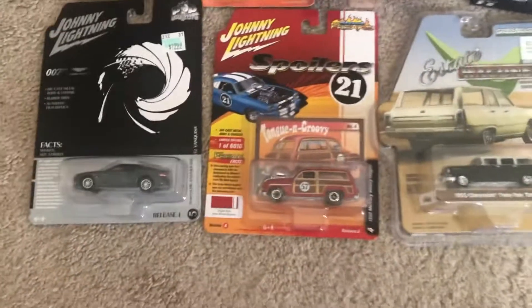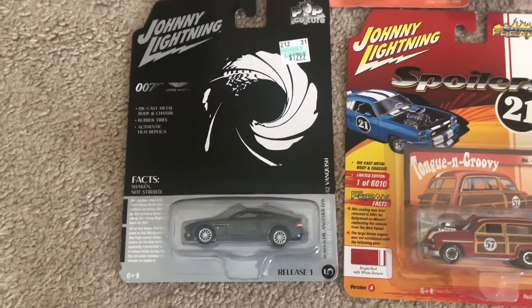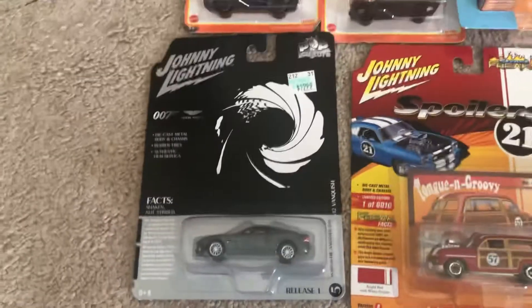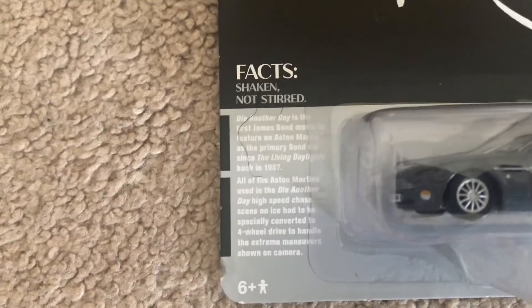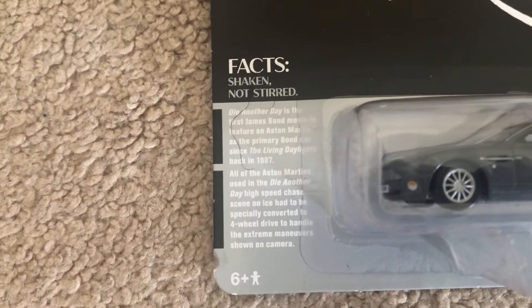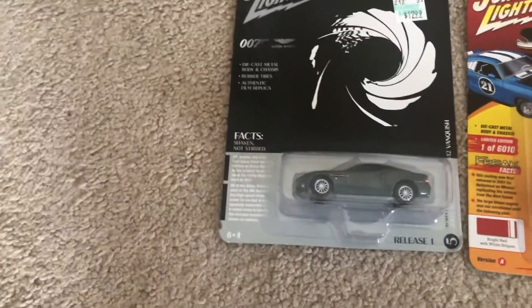And then in this row, you've got the Aston Martin V12 Vanquish from Johnny Lightning, which was from a 007 film. It says that Die Another Day is the first James Bond movie to feature an Aston Martin as the primary Bond car since The Living Daylights back in 1987. Just an interesting fact.